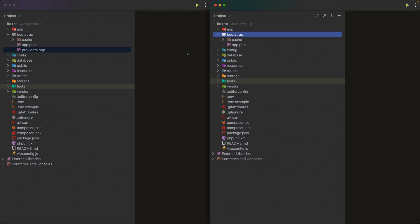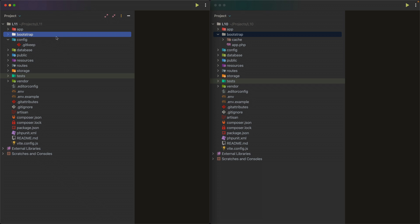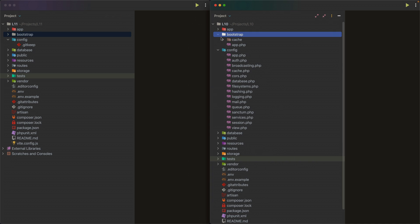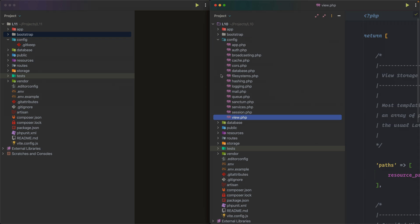The bootstrap folder is going to play a significant role in how the project is scaffolded in Laravel 11. Looking at the config folder in Laravel 11, all the configuration files that used to be there are no longer visible — they're gone. Comparing to Laravel 10, all the usual config files from the original scaffold are listed. They're not completely gone from Laravel 11, just not published.